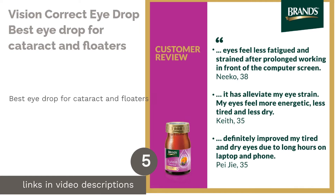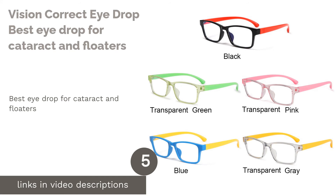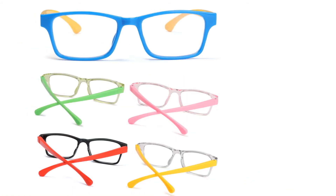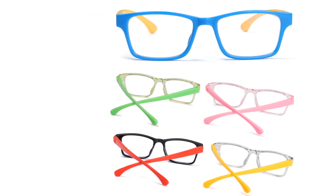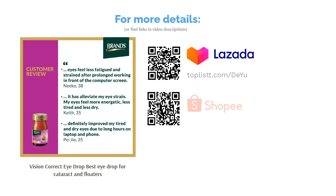The next product is Vision Correct Eye Drop, the best eye drop for cataract and floaters. As we age, our vision slowly loses its clarity, and we start to develop age-related problems such as cataract, blurry vision and dryness. With Vision Correct Eye Drop, you can now relieve your eyes from those problems. It works by clearing cloudy vision while protecting and hydrating your eyes.